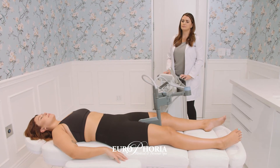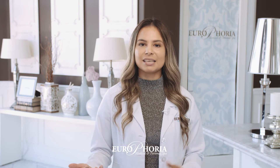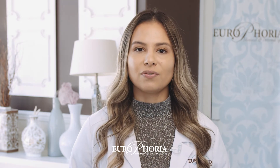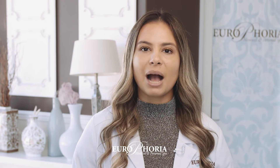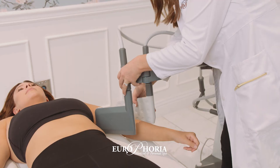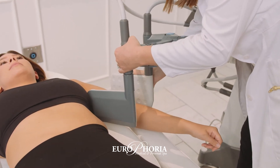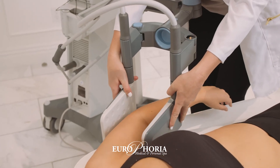During your free consultation, we'll go over exactly what will happen during each treatment session. We'll answer any questions you have and help you understand exactly what results you can anticipate in the days, weeks, and months to follow. During this consultation, we'll also clarify how many treatments you may want for your desired outcome. Many people come back for four or six sessions spaced one week apart to be fully satisfied. Each treatment session lasts about 45 to 75 minutes, during which you'll be comfortably reclined and feel a gentle warmth wash over your treatment area.